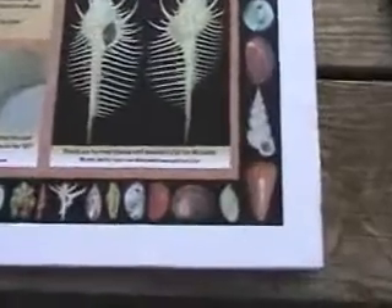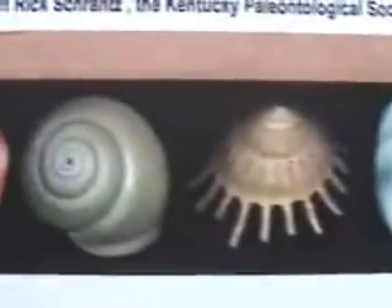Let me give you a quick rundown of the little photo mosaics of all the snails — photos of living snails as well as some fossilized snails that make up the frame of this poster.